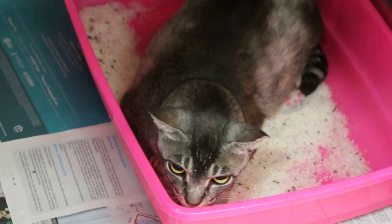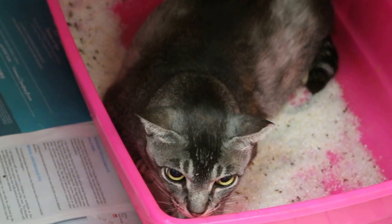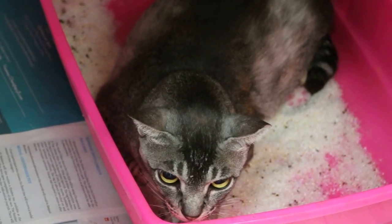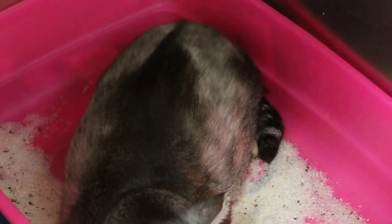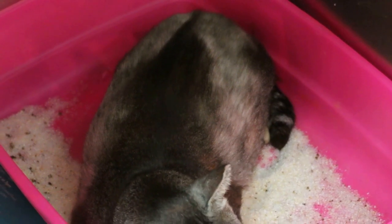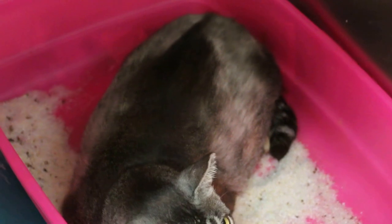So now we have given the treatment. Why do you think it will run away? Quite a nice cat actually. Now you can see the bilateral symmetrical alopecia — quite a lot of hair loss. Do you know what's the cause?